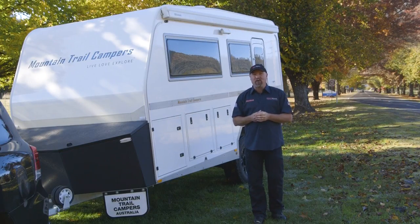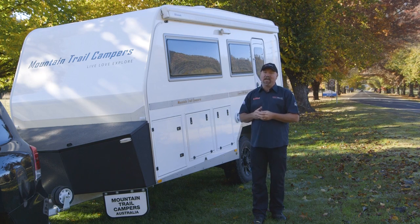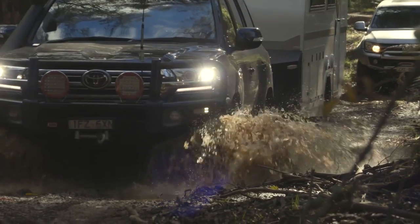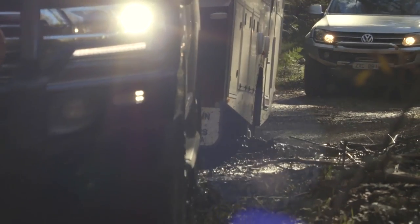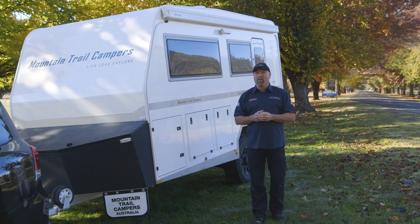I'm here in Bright in Victoria and I'm about to go bush into the Victorian high country with the guys from Mountain Trail Campers. We're taking the LXV hybrid luxury off-road caravan into the great wilderness of the Warrangatta Valley. These vans have been designed by Nick Edwards and his team to be a pure off-road van. I'm really keen to find out how capable these vans are. Let's go and check it out.